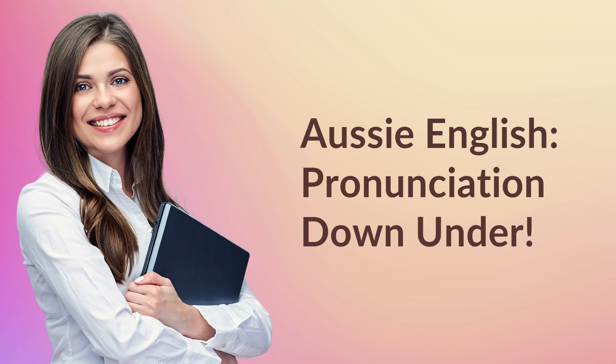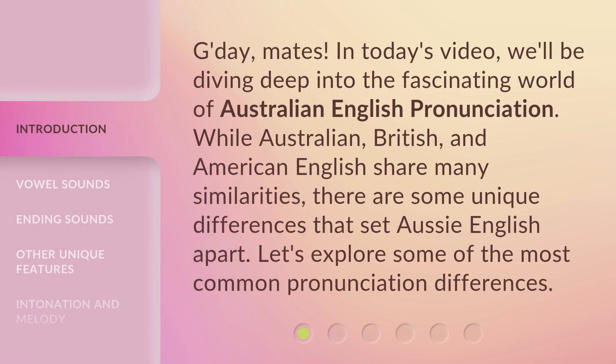Aussie English: Pronunciation Down Under. Good day, mates! In today's video, we'll be diving deep into the fascinating world of Australian English pronunciation.